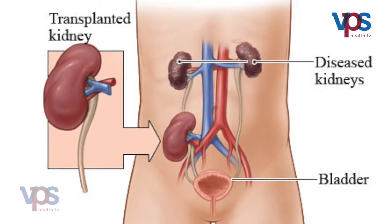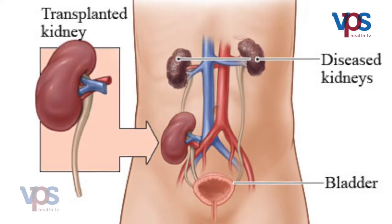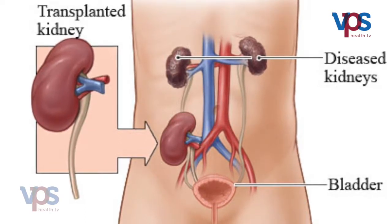The permanent solution is kidney replacement therapy, or kidney transplantation. We take a healthy kidney and anastomose it into the patient. For that we require a kidney, and after doing all evaluation we select a donor — either a related donor, an unrelated donor, or a cadaver transplant from a brain-dead patient.